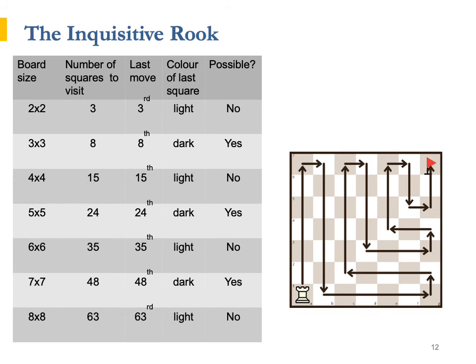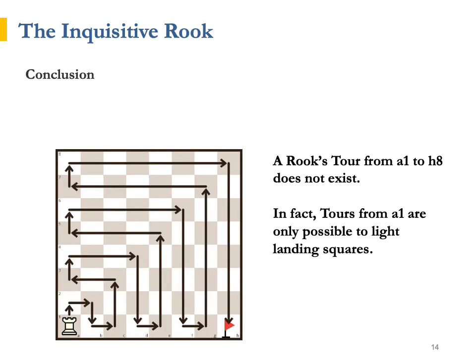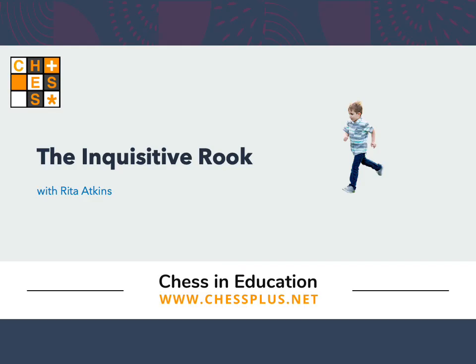For example, on a 7x7 board, the Rook visits 48 squares. The last move is the 48th, which is an even number, so the last visited square is a dark square. The destination square is also a dark square, so there is no reason why the tour couldn't be done. The diagram shows one such tour. Just to summarise, our conclusion is that tours from a1 to h8 are impossible. In fact, tours are only possible to light landing squares. A successful tour from a1 to h1 is presented on the diagram.